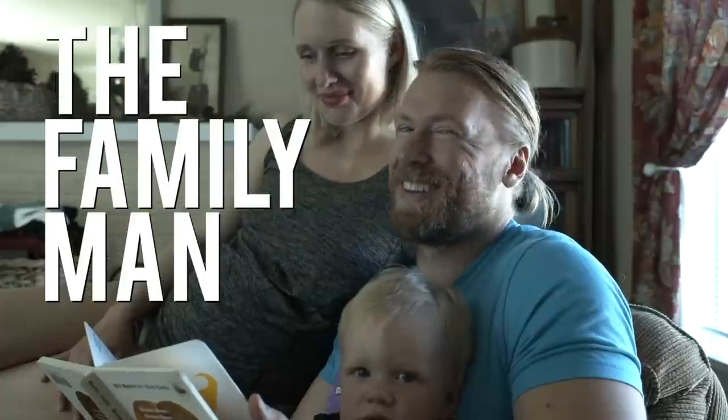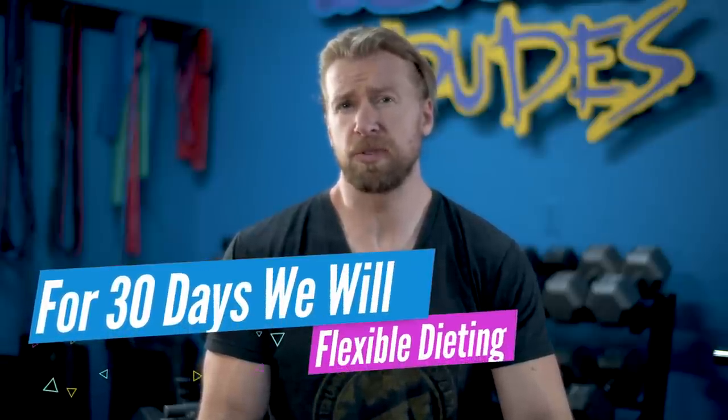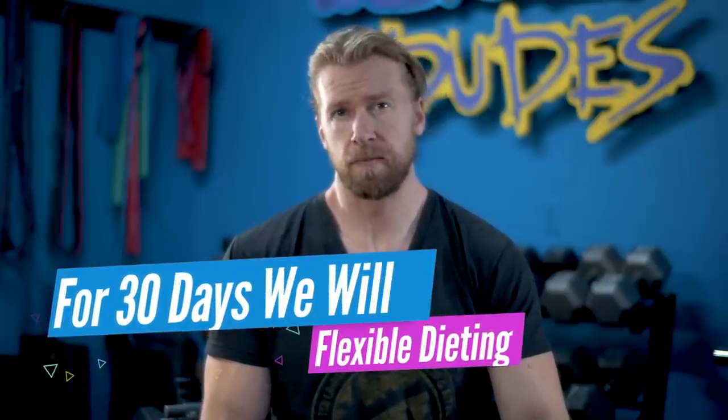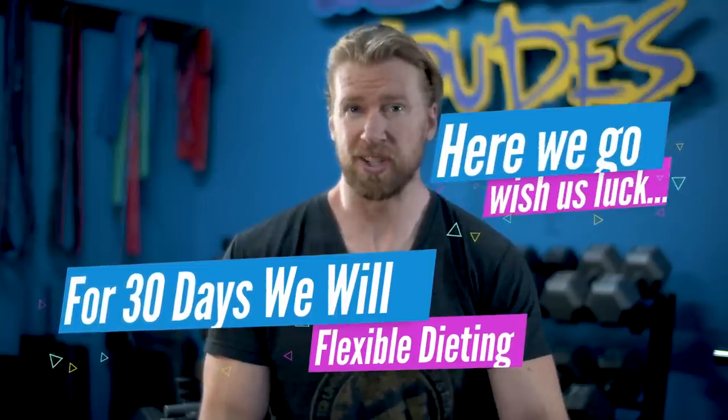For the next 30 days, me along with my brother Brandon will be attempting to stay strict on the Flexible Diet while experiencing both the strengths and the weaknesses. Here we go. Wish us luck.